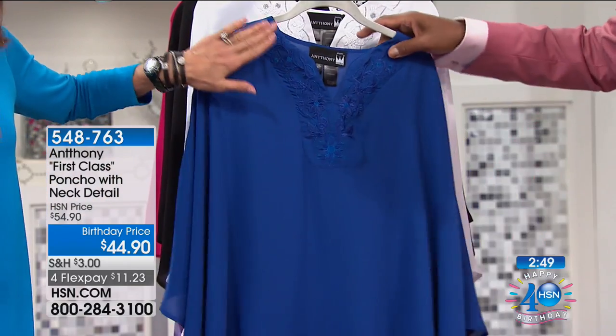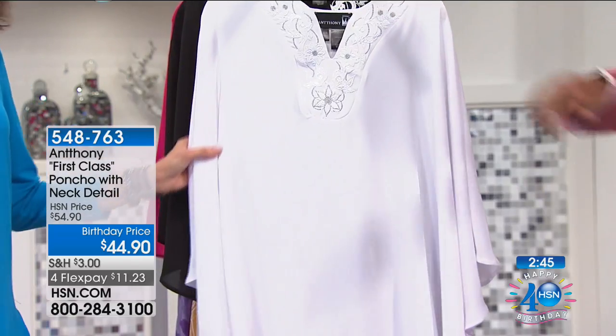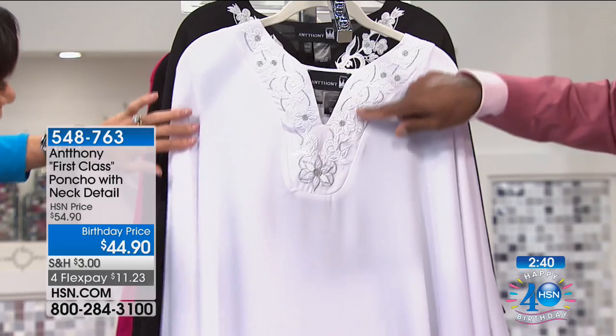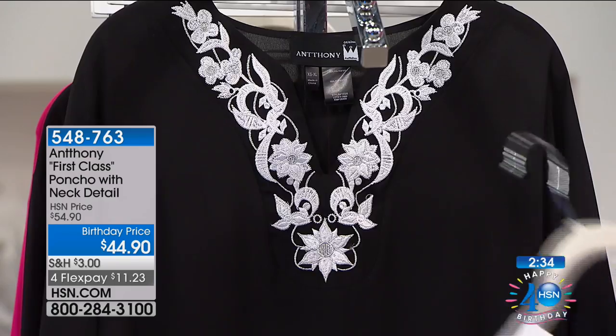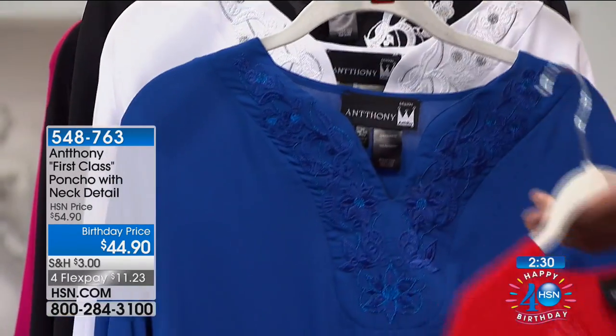We're going to walk you through all this beautiful embroidery. Can you see that royal blue? We have it in the white — that's so gorgeous — with a little bit of gold, though it's really more of a silver. It says gold but it's white. And then here we have the black — black silver — stunning.